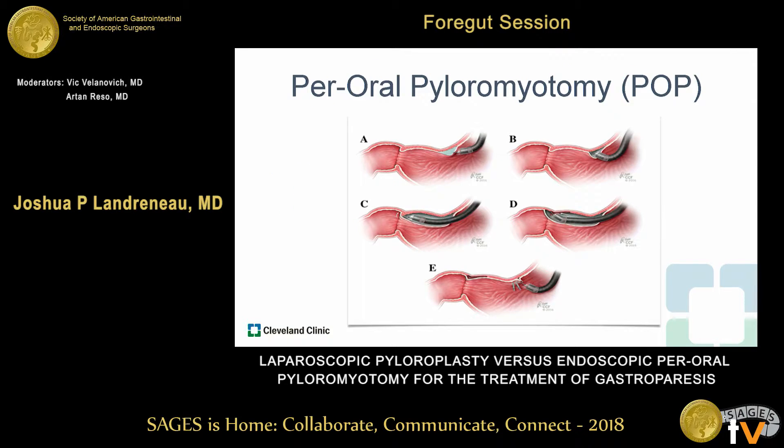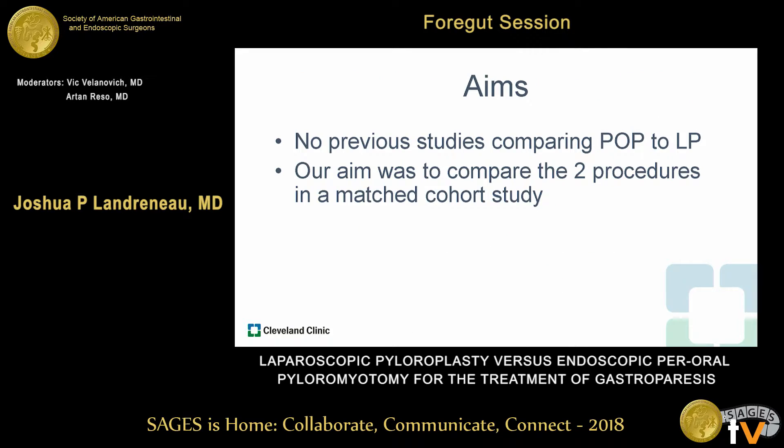More recently, there's now an endoscopic alternative to pyloroplasty called per-oral pyloromyotomy, or POP, also referred to as G-POEM in some series. This involves creating a submucosal plane to expose the pylorus, which is then divided using endoscopic cautery. The scope is withdrawn from the tunnel and the mucosotomy is closed with endoscopic clips. We first started doing this procedure at our institution in late 2016 and have now accumulated over 200 cases. To date, there are no studies that have compared these two procedures — POP versus pyloroplasty.